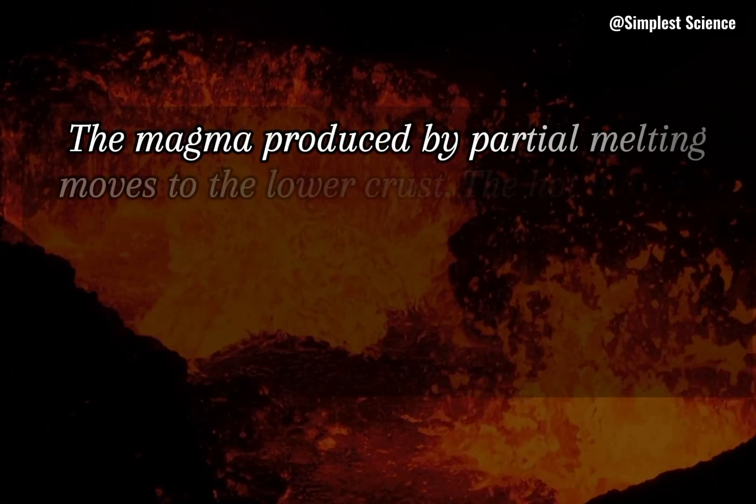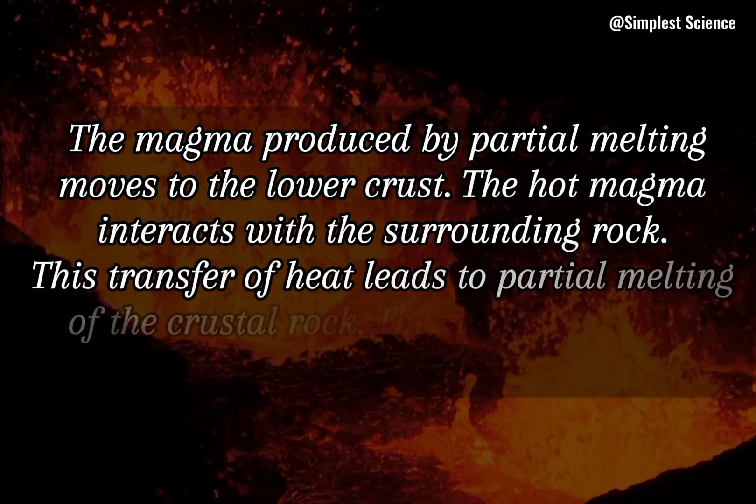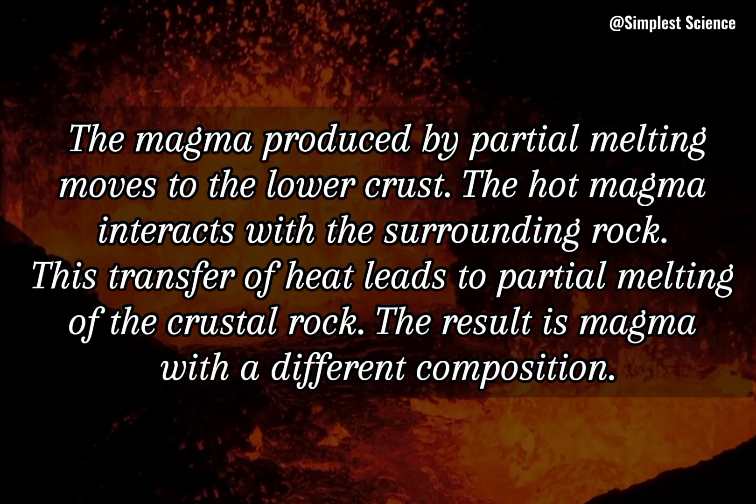The magma produced by partial melting moves to the lower crust, where the hot magma interacts with the surrounding rock. This transfer of heat leads to partial melting of the crustal rock, and the result is magma with a different composition.